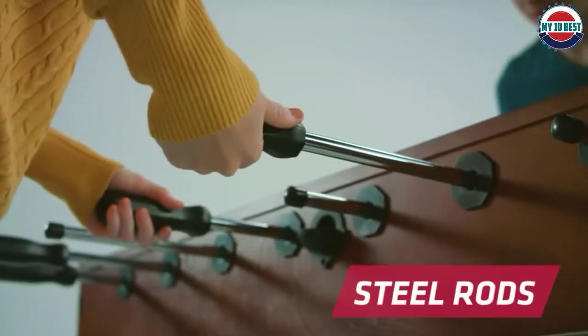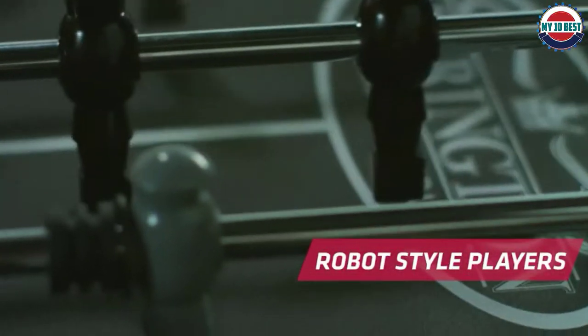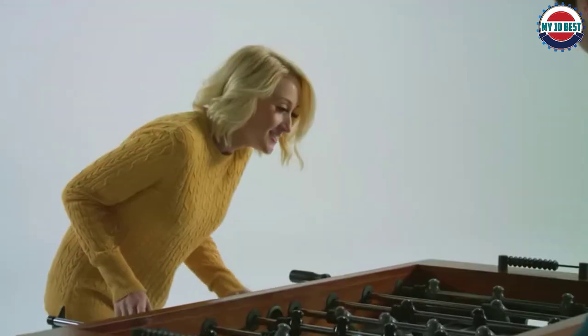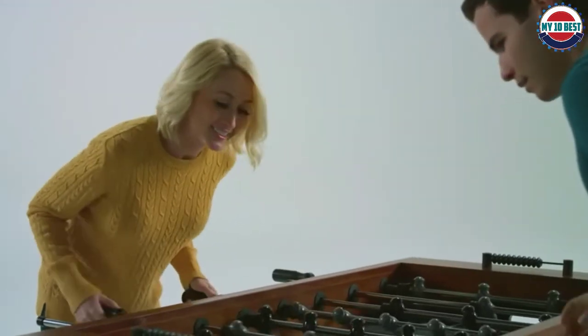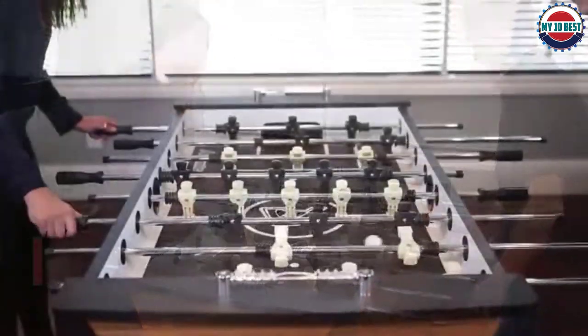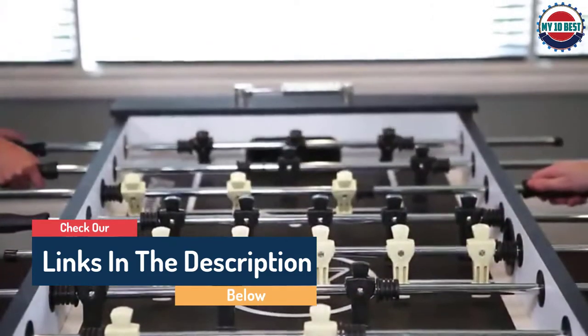Hello guys, today in this video we are going to help you find out the best foosball tables on the market. I made this list based on my personal opinion and tried to list them based on their quality, durability, customer reviews, and more. If you want to see their prices and find out more information about them, you can check the links in the description below.